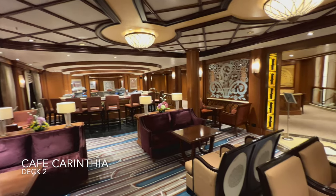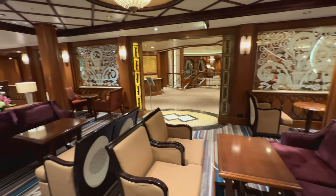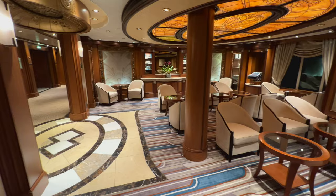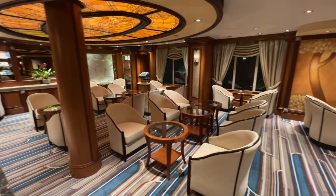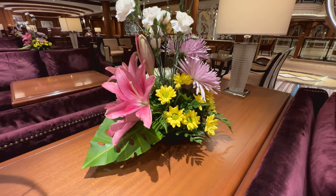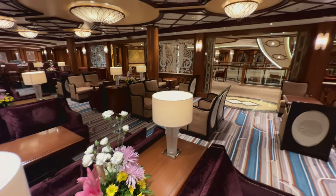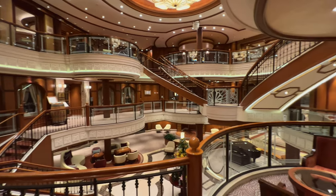Next door is Café Carinthia, the onboard speciality coffee shop, open all day and well into the evening. During the day it specialises in speciality pastries and snacks at lunchtime, but most importantly it's tea and coffee in a very chilled, relaxed environment. There are fresh flowers everywhere in here, and in the evening it transforms into a really nice cocktail bar.